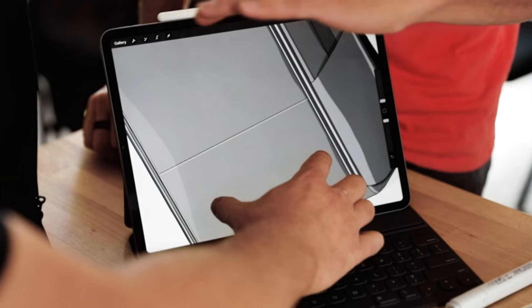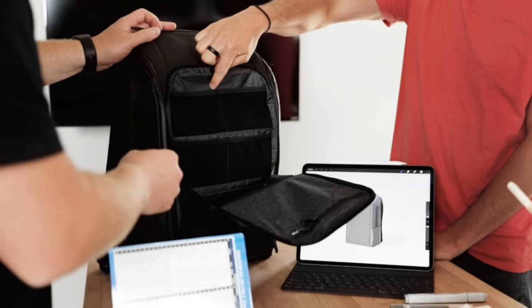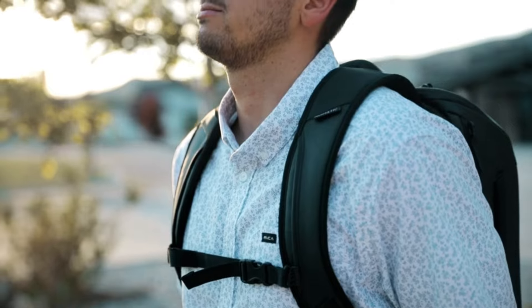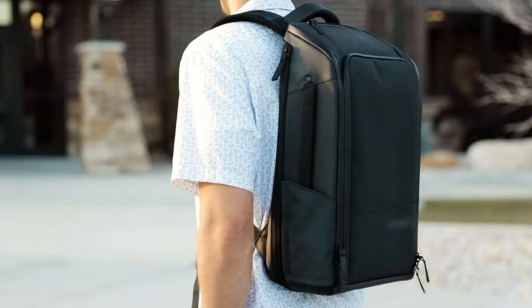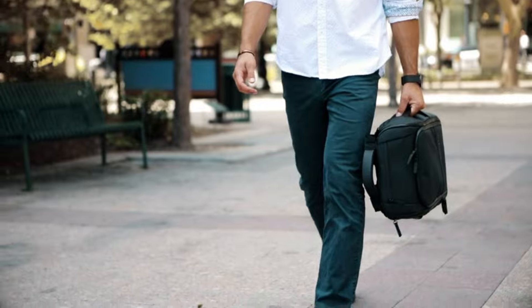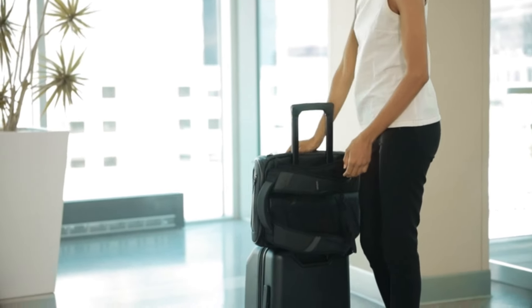It features multiple compartments, including a padded laptop sleeve that fits up to a 15-inch laptop, a quick-access pocket for small items like keys and phones, and an RFID-protected pocket for added security. The innovative strap system allows it to switch easily between a backpack and briefcase mode, making it perfect for both work and travel. It also includes magnetic water bottle pockets, a retractable key leash, and a pass-through for luggage handles. Its thoughtful organization, durability, and minimalist style make it a top choice for those who value functionality without sacrificing aesthetics.